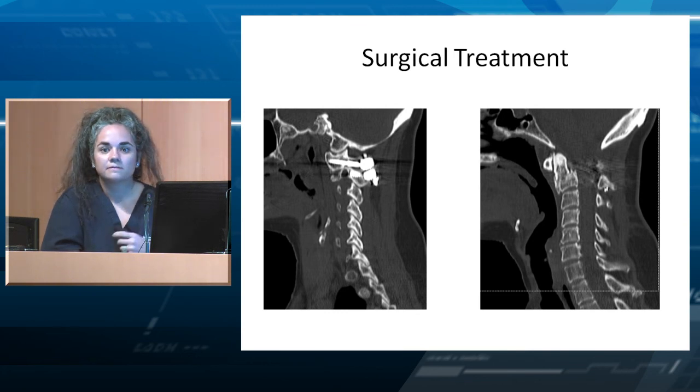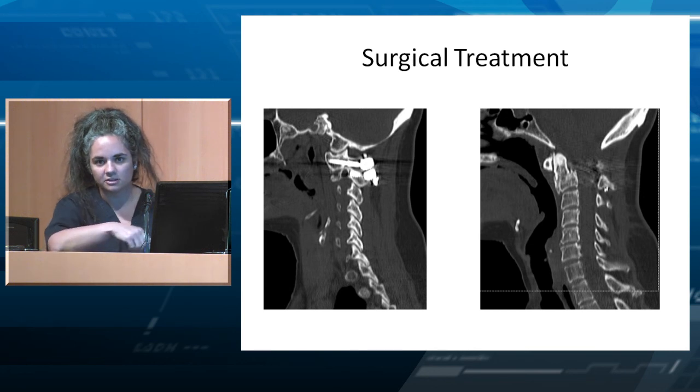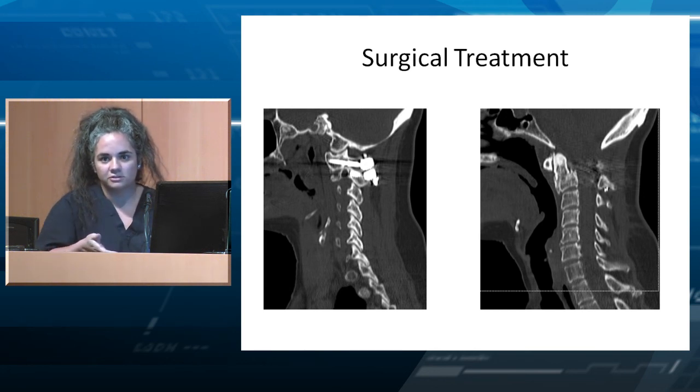Regarding a high-riding vertebral artery and screw selection: I'm not a big fan of the transarticular screw. I do a C1-2 fusion with either a C2 pedicle or C2 pars screw, depending on where the vertebral artery is. I measure how far you can drill and teach residents to know exactly where they're going. With C2 pars screws you can literally see the lateral and medial border with a Penfield dissector and go right down the middle.